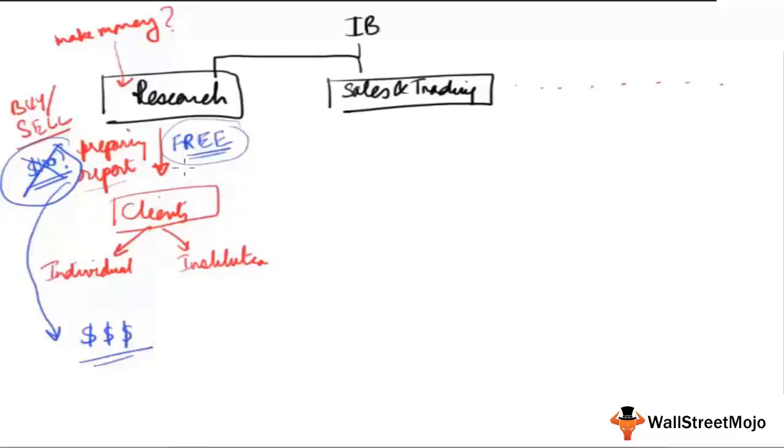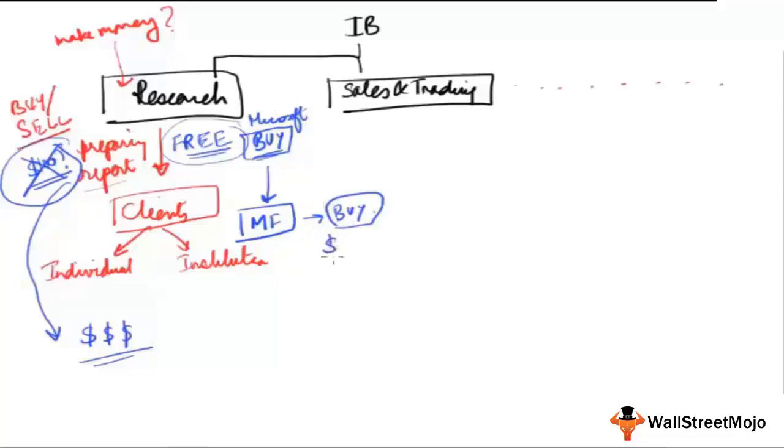Let's say you are a technology analyst covering Microsoft and you've given a buy recommendation. A mutual fund gets excited about your story on why Microsoft is a buy — perhaps because the elements you identified were overlooked by other research houses. The mutual fund is now convinced it's a strong buy and wants to own the stock, perhaps buying Microsoft shares worth $10 million, $20 million, or even $100 million.